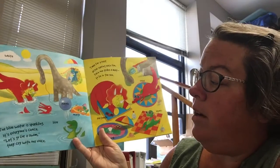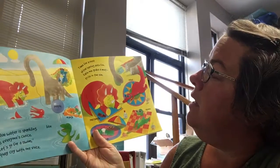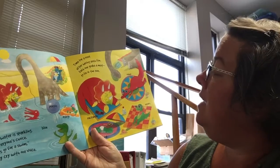The blue water is sparkling, and it's everyone's choice. Let's go for a swim, they cry with one voice. Time for a rest after having such fun.